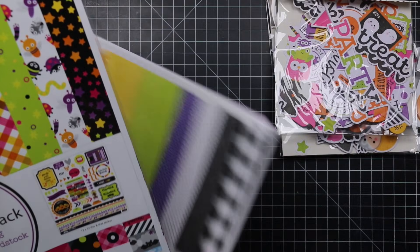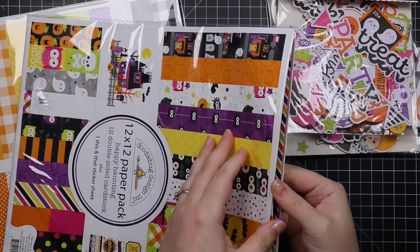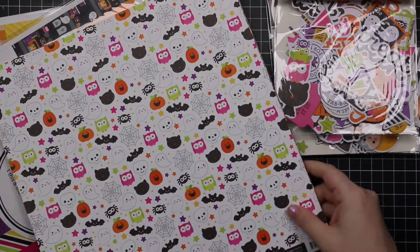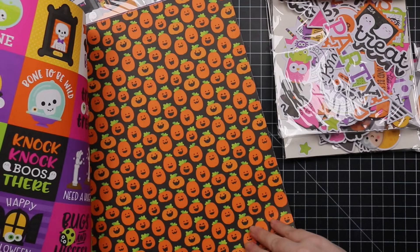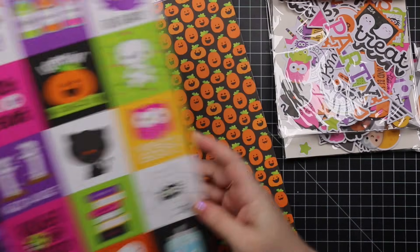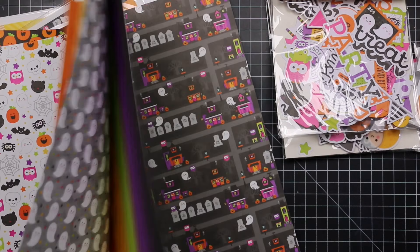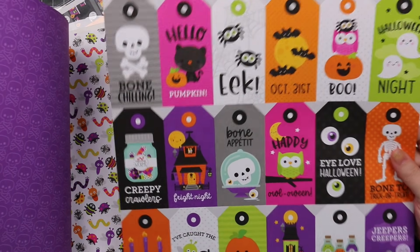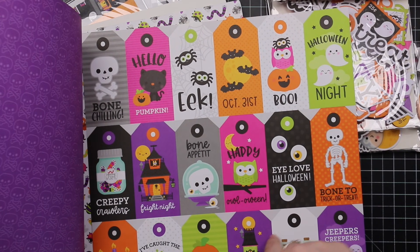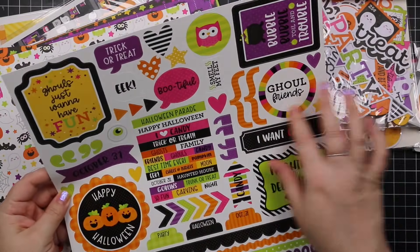Last but not least is the 12 by 12 paper pack, which also comes with its own little sticker sheet. The paper packs with collections are just a scaled-up size of the 6 by 6 paper. Great for envelopes or scrapbooking. There's a 'Knock Knock Boo' sheet, a really cute star one, a big sheet of tags, and a sticker sheet with 'Ghoul Friends' and 'Ghouls Just Want to Have Fun.'